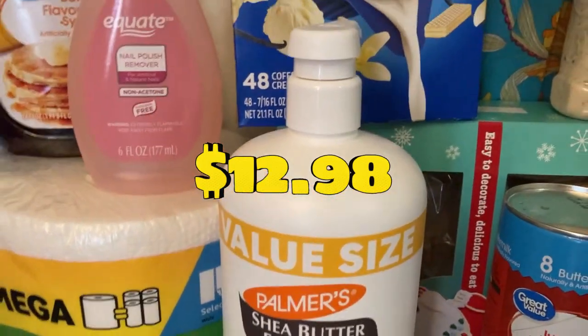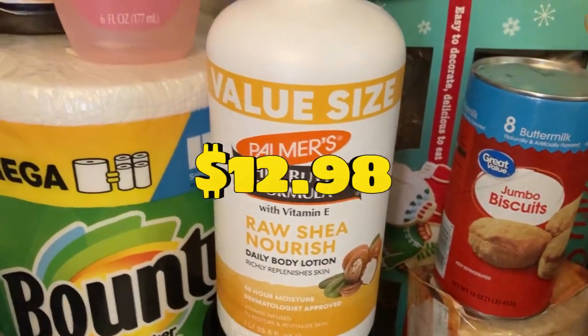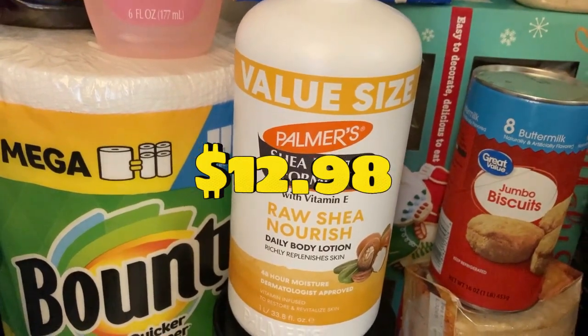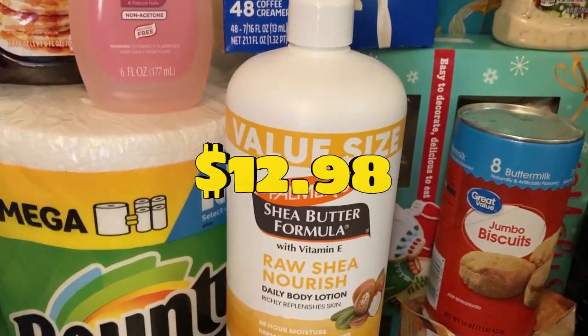Then I have — finally found it, they didn't have any stock last time — value size, shea butter formula, raw shea butter. This is what keeps my skin looking young, women.